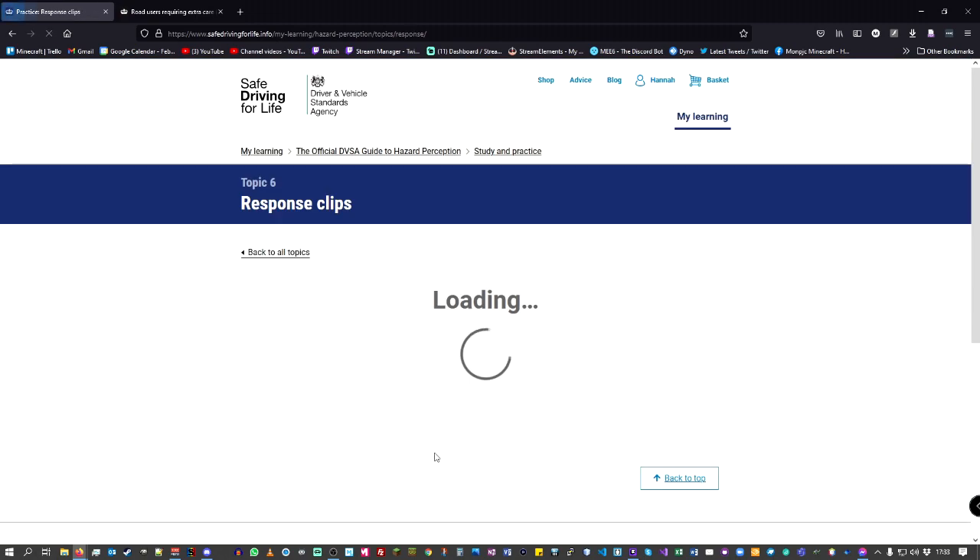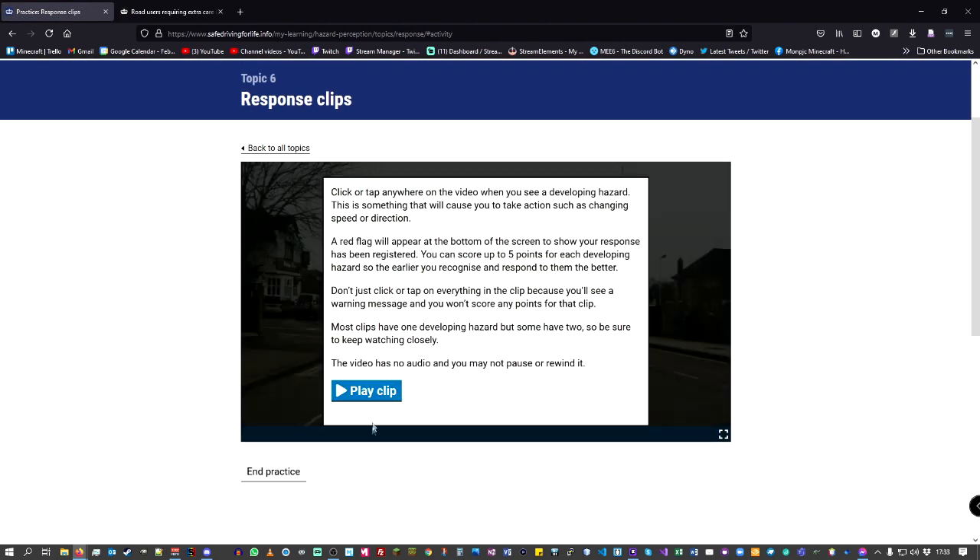This is an example of what you actually see in the test centre. When you click, they say to click so people in the room can hear. You score up to five points for each developing hazard. Don't click loads of times because it will say you've clicked too many times and it won't be added to your marks.